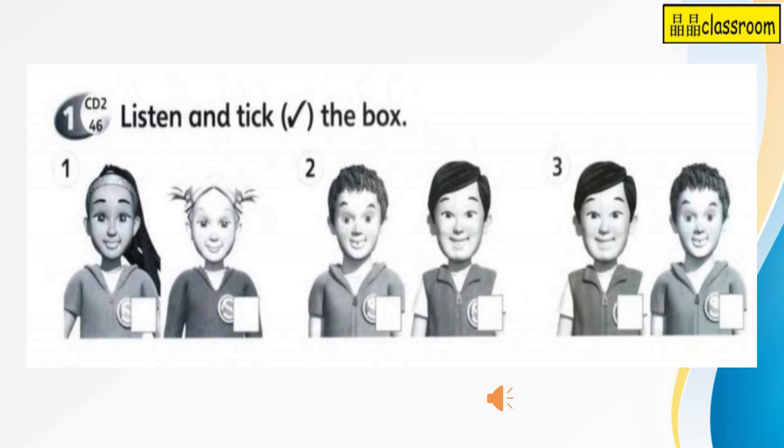One. Go in? No way. Two. Careful, Misty. Three. Misty, where are you?